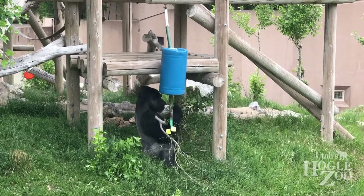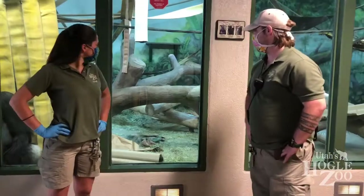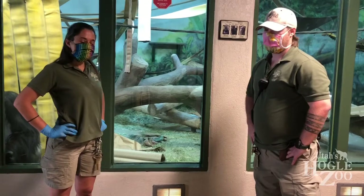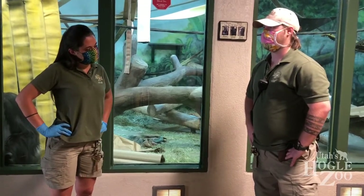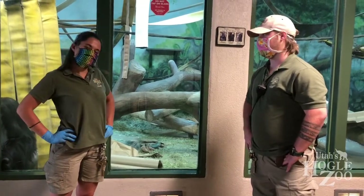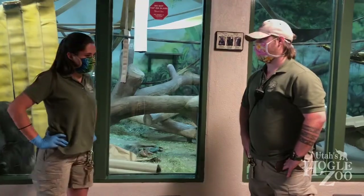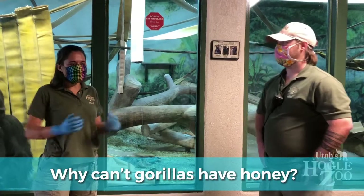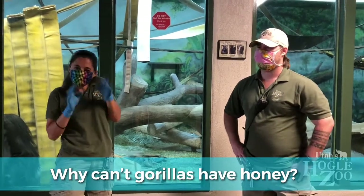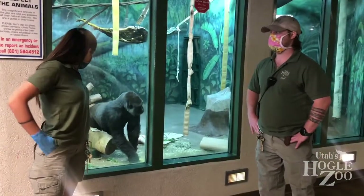There are also certain things that we can't give to the gorilla group because it's not safe or healthy for the baby. Same with humans, they can't have honey. We like to use honey as enrichment for our gorillas here and scatter it on different objects for them, but we're obviously going to have to step back from that so it doesn't endanger the baby. There's something in honey — the way that bees produce honey — some enzyme or something in it that babies can't digest.